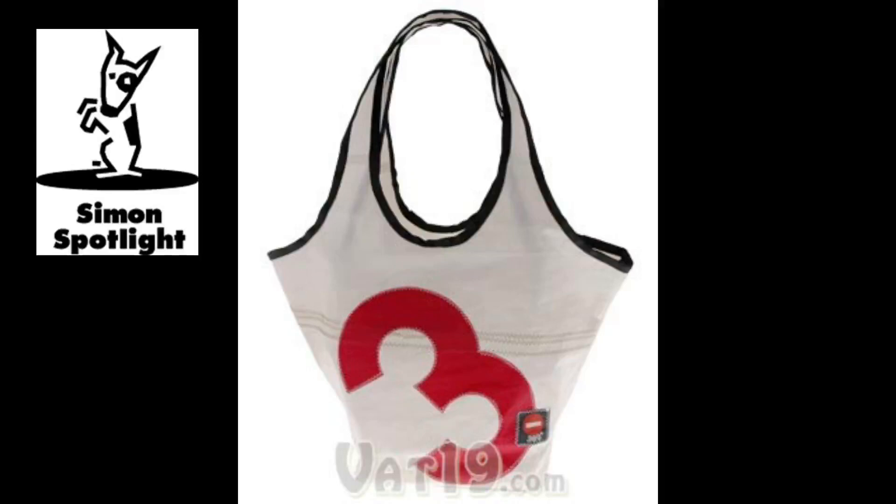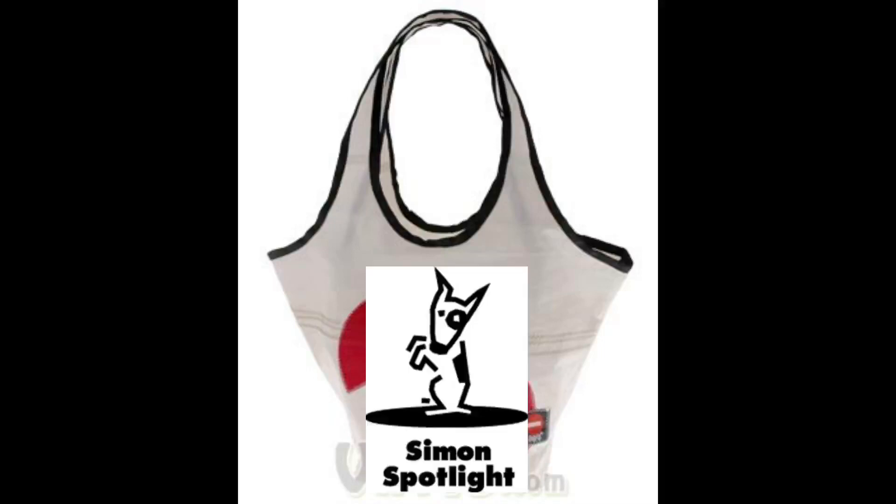The 360-degree sailcloth bags, available now from Vat19.com — creators of award-winning DVDs and purveyors of curiously awesome products.